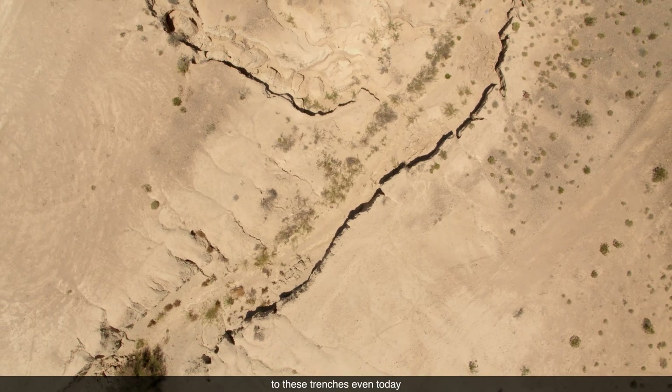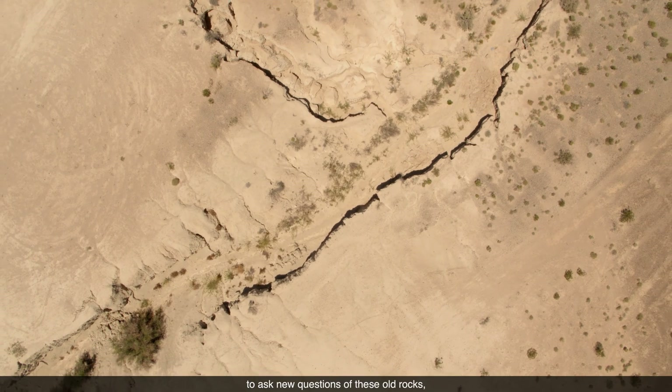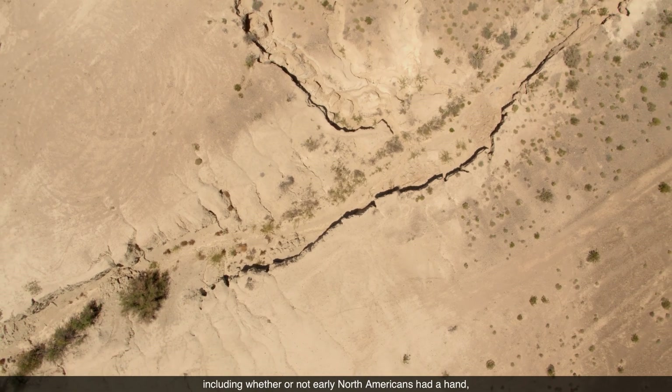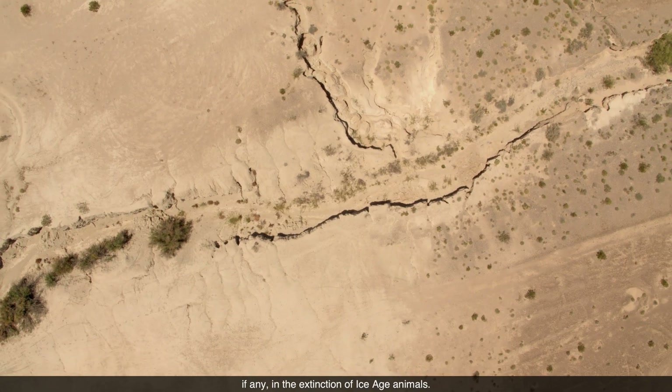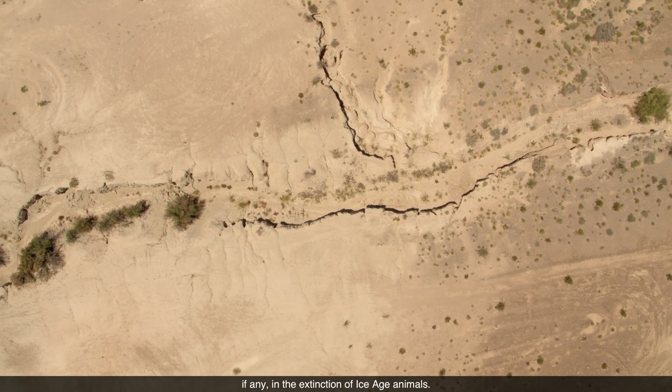Scientists keep coming back to these trenches even today to ask new questions of these old rocks, including whether or not early North Americans had a hand, if any, in the extinction of Ice Age animals. It's not just a story about the Ice Age animals — it's also a story of science, the history of science, the advancement of science, and how we ask questions.